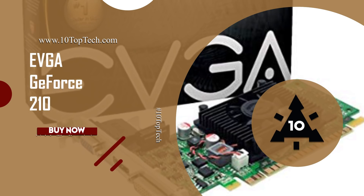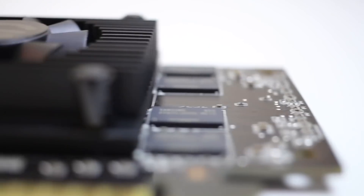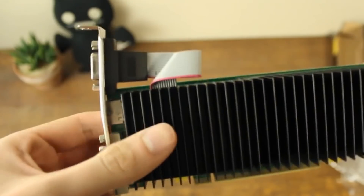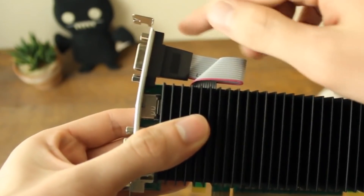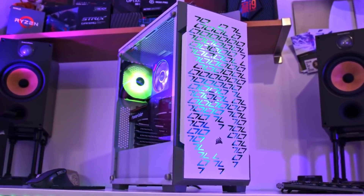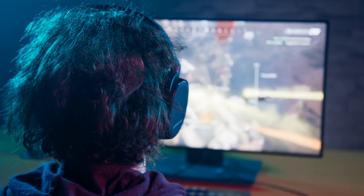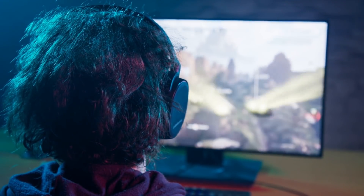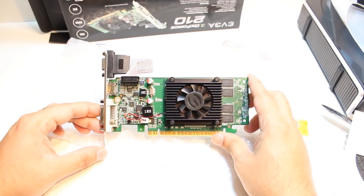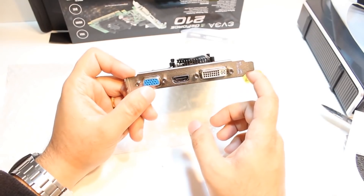Number 4: EVGA GeForce 210. At number 4, it's the EVGA GeForce 210, one of the best graphics cards on the market, equipped with Microsoft DirectX 10.1 support and powered by NVIDIA PhysX technology. The EVGA GeForce 210 is an essential addition to your gaming PC. Whether you're doing video or photo editing, gaming, HD video playback, or just looking for a premium Windows 7 experience, the EVGA GeForce 210 brings incredible processing power at an incredible price.